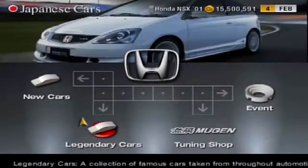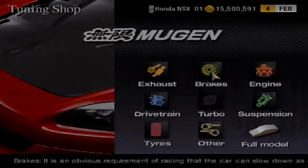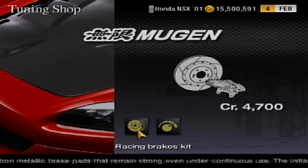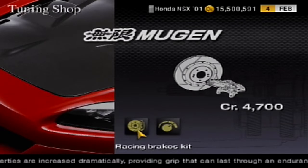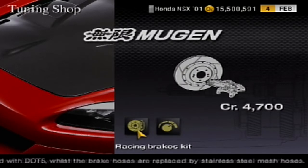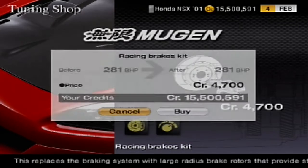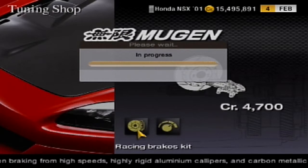On to the new brakes which we can buy from the dealer. They cost 4,700 credits, which isn't too expensive, especially considering how impressive they sound. The game's description reads: this replaces the braking system with large-radius brake rotors that provide stable braking power even when braking from high speeds, highly rigid brake calipers, and carbon metallic brake pads that remain strong even under continuous use. The initial braking and fade-resistant properties are increased dramatically, providing grip that can last through an endurance race. The brake fluid is replaced with DOT-5, whilst the brake hoses are replaced by stainless steel mesh hoses. That massive description makes the brakes sound like a very good deal, and how they should improve your braking ability and endurance, quote-unquote, dramatically.